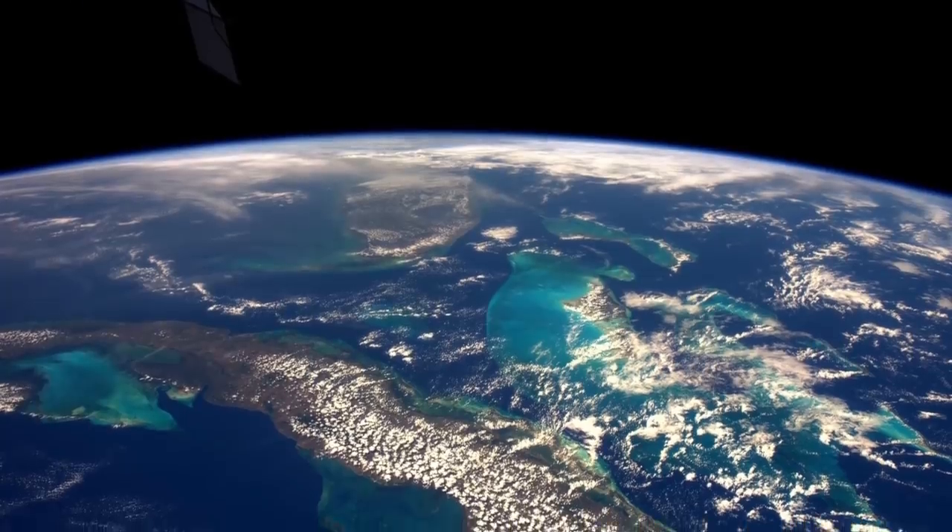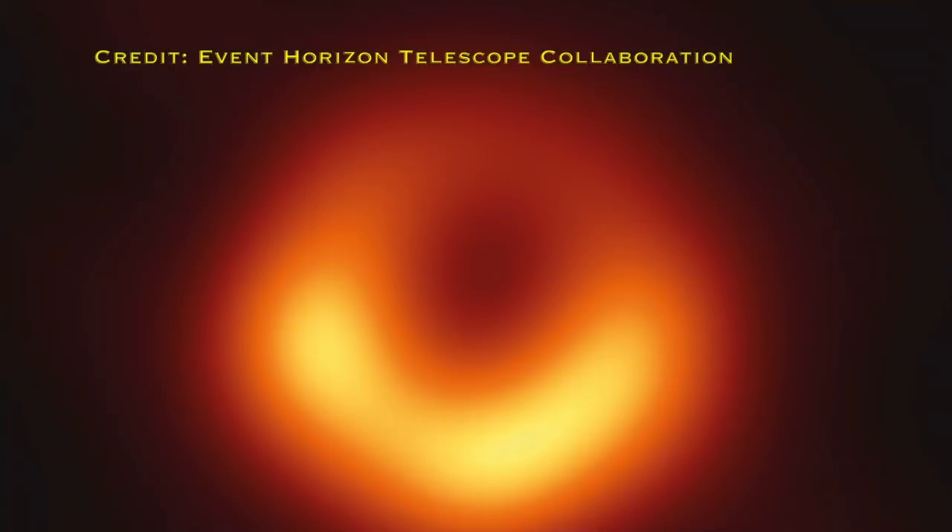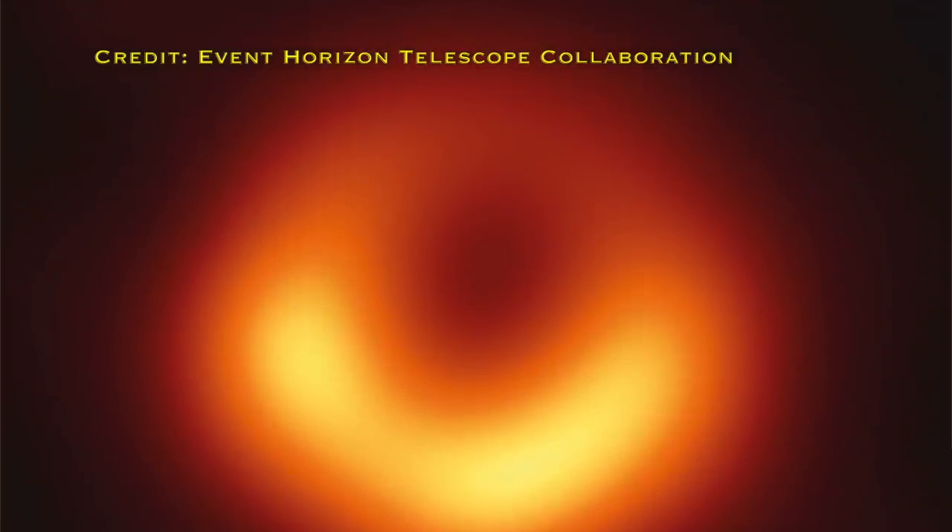Moving on, let's talk about what's actually happened in space news this past month. The obvious thing is the Event Horizon Telescope releasing the first ever image of material around a black hole, which was absolutely incredible. I already made a video on just that last week, so if you haven't caught it yet make sure you go watch it — I'll link it in a card at the top.